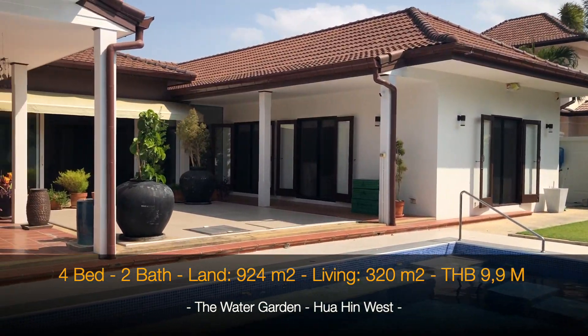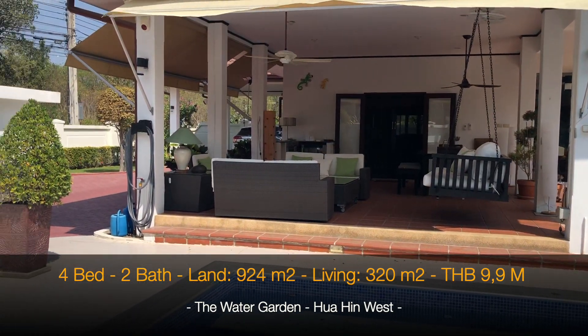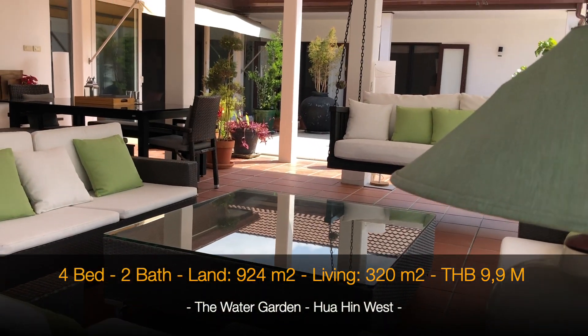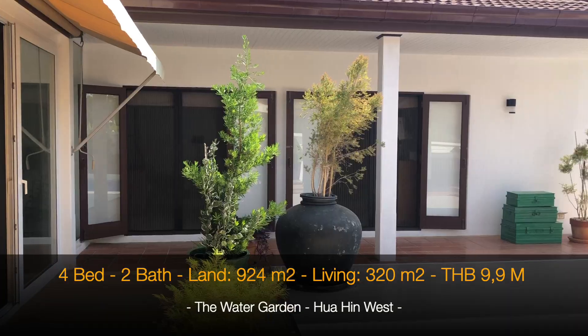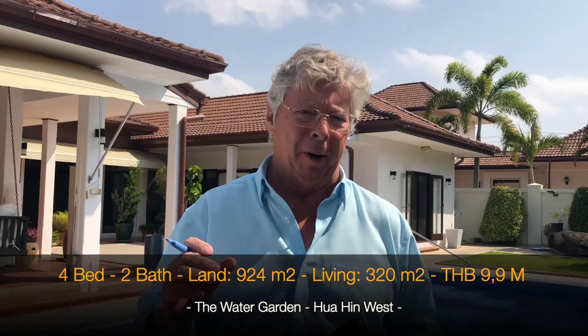It's a very small project with four houses and there are no common fees. As you can see, this is a very large house — around 320 square meters of covered area. It has big terraces, a large pool, and four bedrooms.